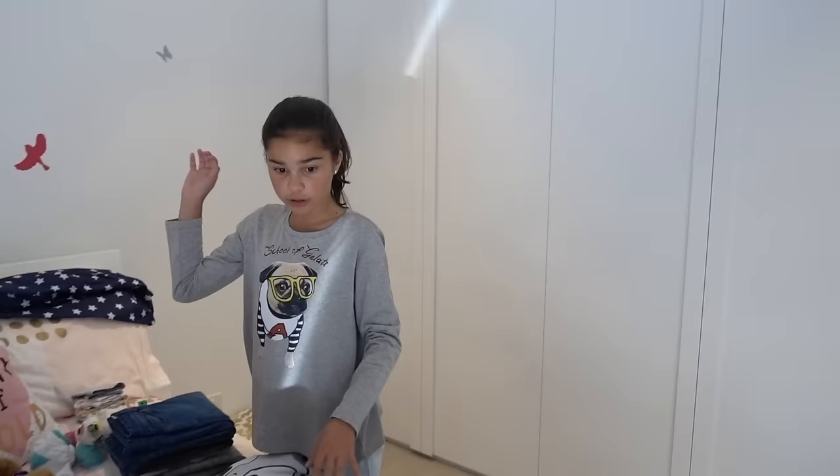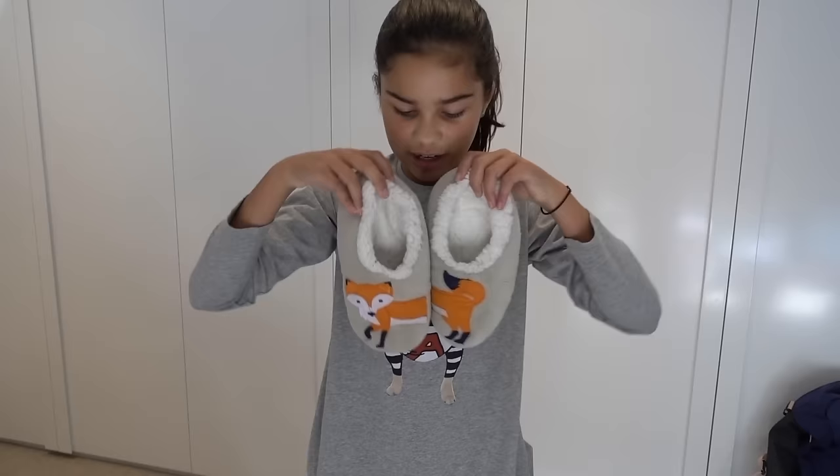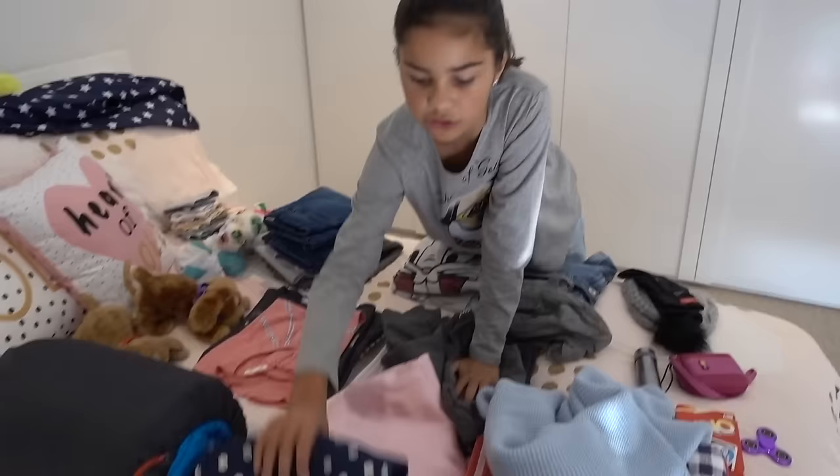I've also got some gum boots, just in case for any wet activities. I have some sneakers — or runners, as some people call them. And I also have these fox slippers — they're so cute, I really like how they match. I would not want to be wearing mismatched slippers!